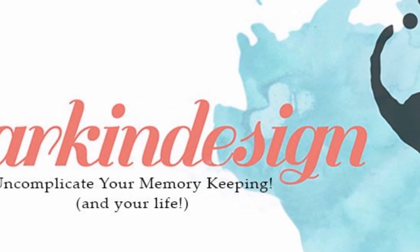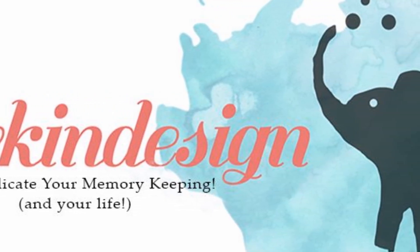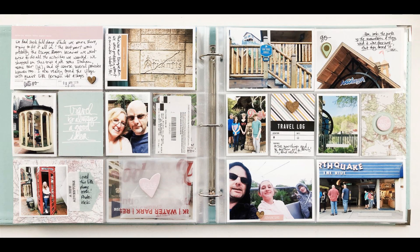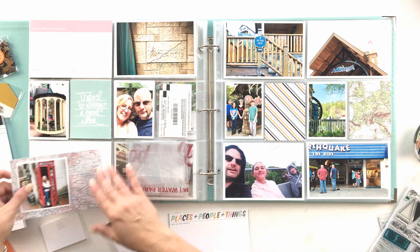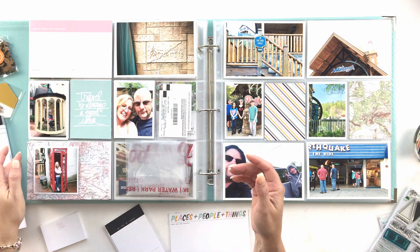Hey everybody, Teresa here of Luck and Design. Welcome back to my 2019 Project Life album. This is my layout in the travel series — the mini summer travel series — about our travel to Gatlinburg.